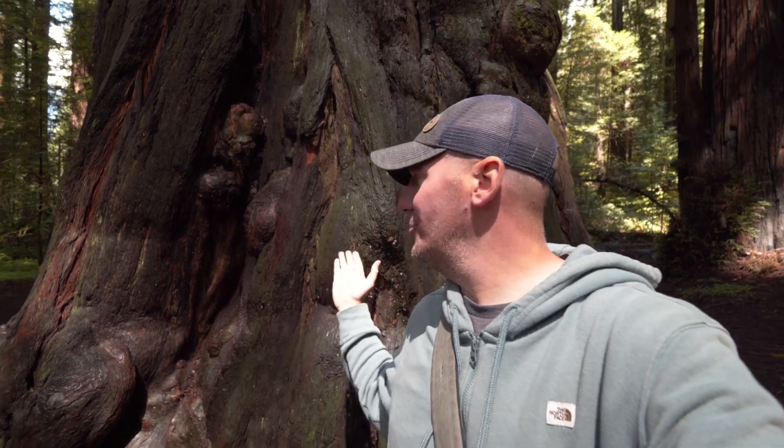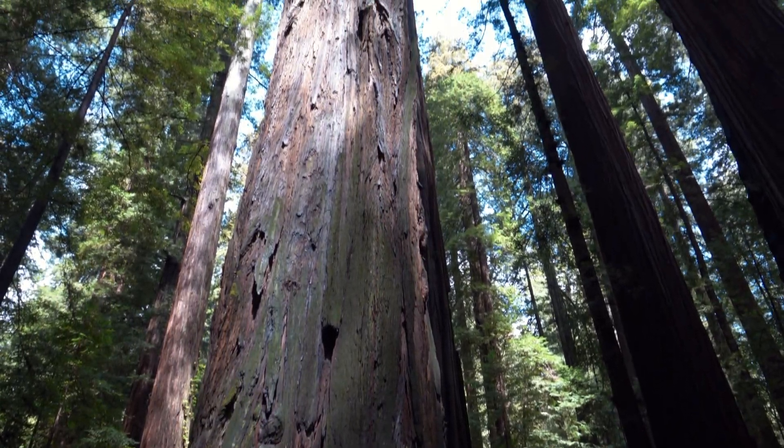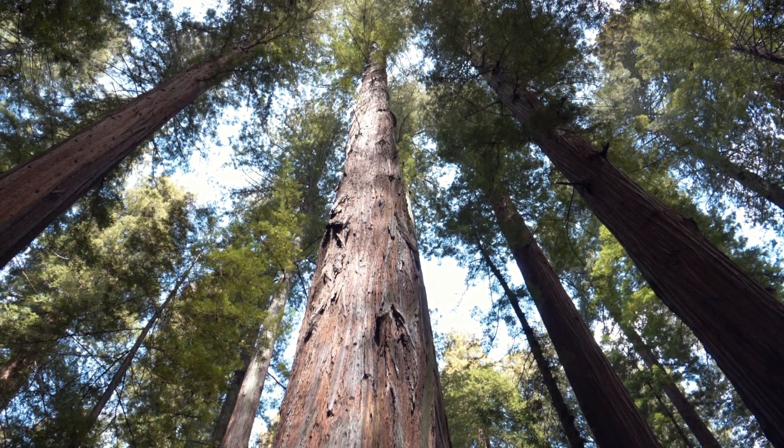A couple of amazing facts about the coastal redwood: these trees are the tallest living things on earth. I'm almost six feet tall, so they've got me beat — these trees can grow up to 360 feet tall. If that's not impressive enough, they can live anywhere from 500 years all the way up to 2,200 years old.